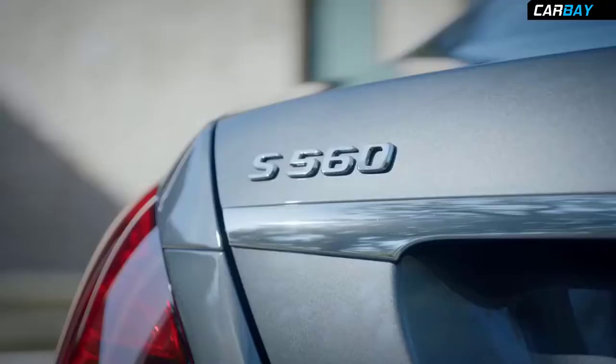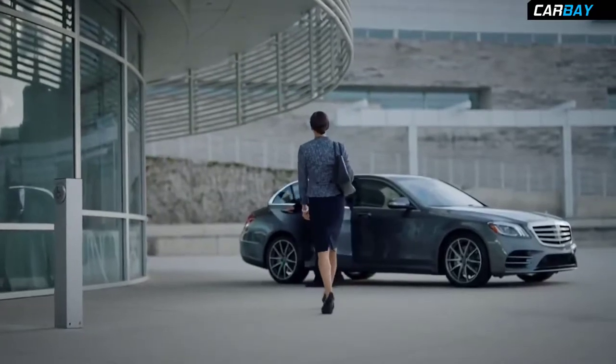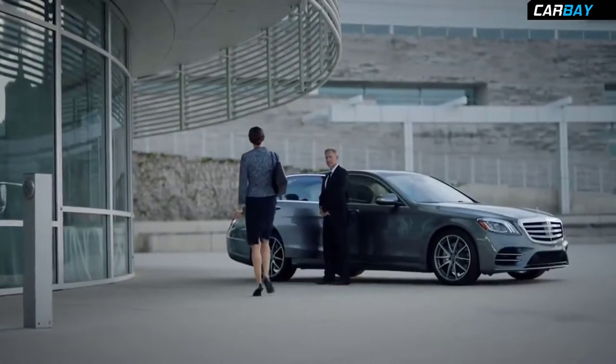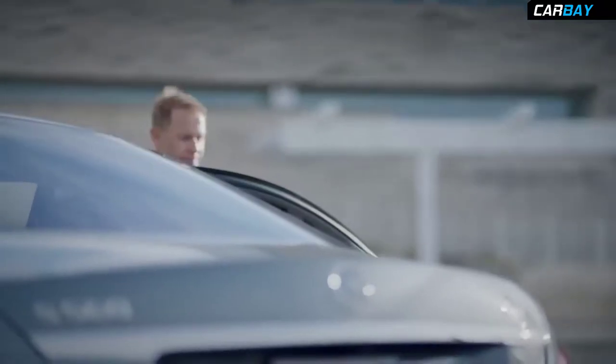This is the 2018 S-Class, the embodiment of Mercedes-Benz's unyielding commitment to delivering the most intelligent, most advanced, and most exhilarating automotive experience on the road today.